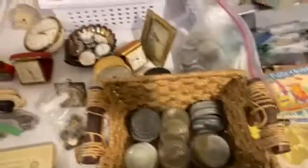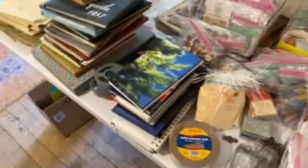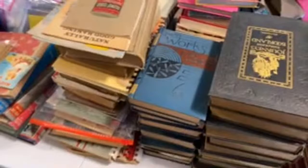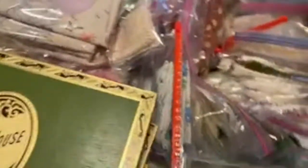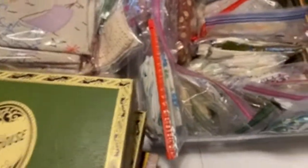If you guys see something that you want, make sure you email me at ninja writers shop at gmail dot com — ninja writers with an S, shop, so two S's — at gmail.com and let me know. I'll make sure to put one aside for you since you were here for the preview live.